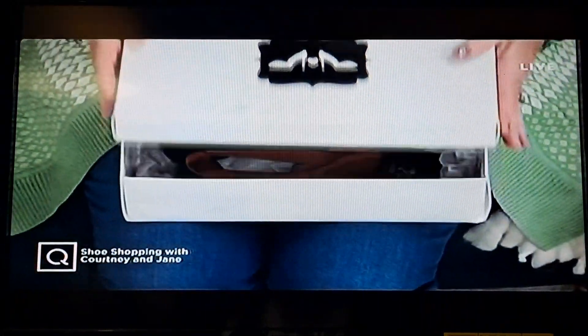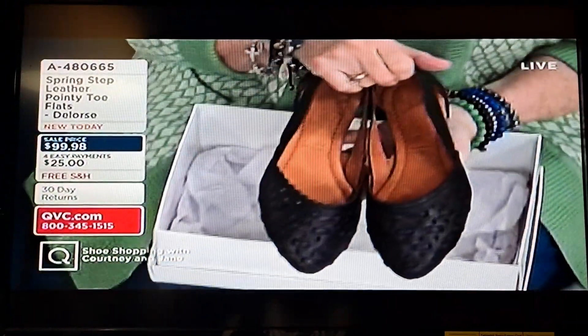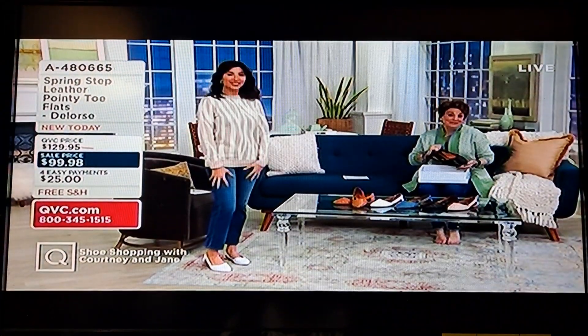These are so cute and they are just perfect. Valentine's Day, Galentine's Day are around the corner. Before you know it, it's going to be Easter. Maybe you're traveling to someplace a little bit warmer, or maybe you live there all the time.